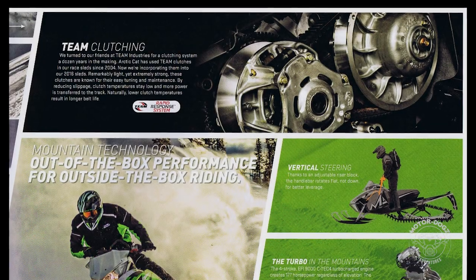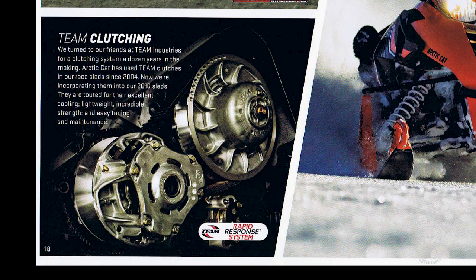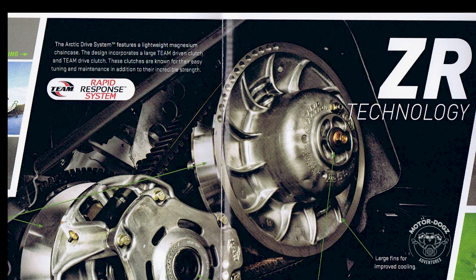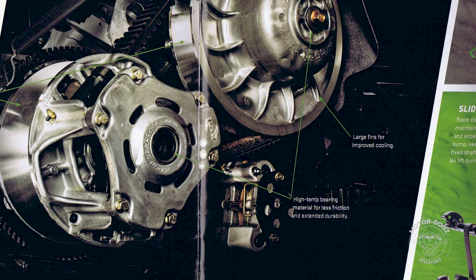Arctic Cat started using Team clutches in their race sleds starting in 2004. In model year 2016, they began incorporating Team primary and secondary clutches in most of their snowmobile models. Performance-wise, these were an improvement over Arctic Cat's previous design, as they ran cooler and featured easy tuning and maintenance.